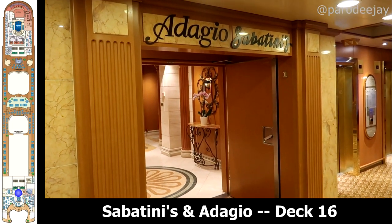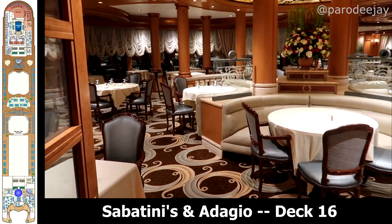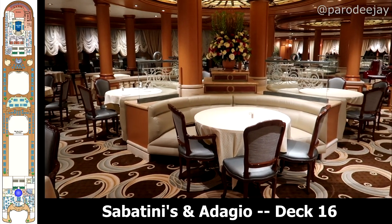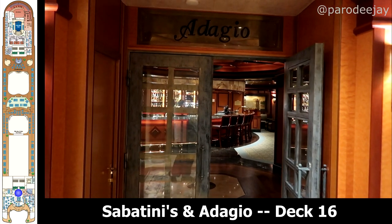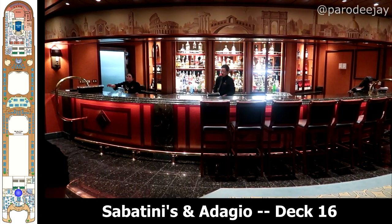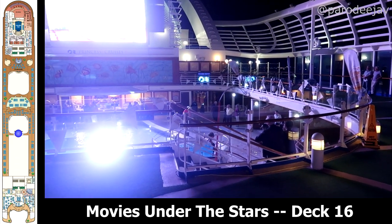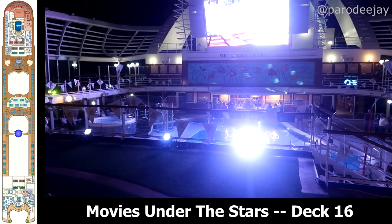Jumping up to deck 16, we have Sabatini's, which is the upcharge Italian restaurant — we didn't eat here but we kind of peeked in. There's also Adagio, which is the bar next door. They advertise Movies Under the Stars seating here on deck 16, though we watched our Movies Under the Stars on deck 15.